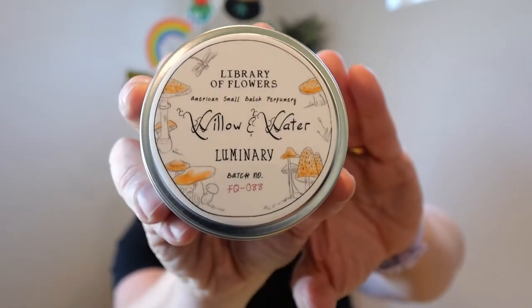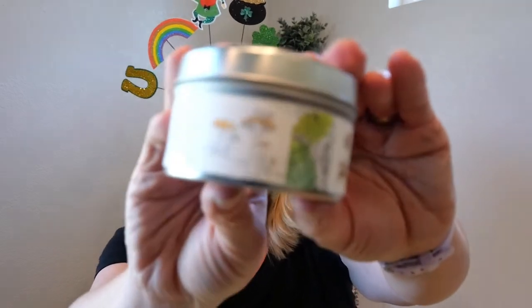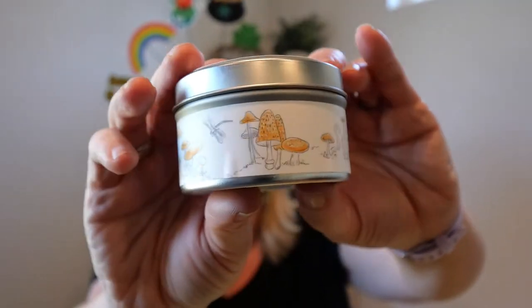I think this next one is a candle — they often do candles. This is a Willow and Water Luminary by Library of Flowers, probably my favorite brand from them. It's a tin candle and it smells beautiful — I always want to show it to you so you can smell it. Their spring and summer boxes are my favorite. They say the notes are cut greens, flowering lotus, and watercress. I don't really smell cut greens — it just smells gorgeous. The packaging is just to die for if you wanted to gift it. Definitely will be using this — it smells wonderful. It's a $14 value.